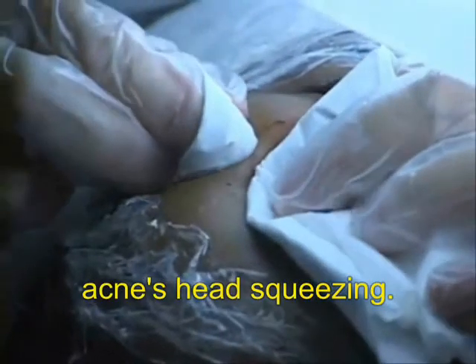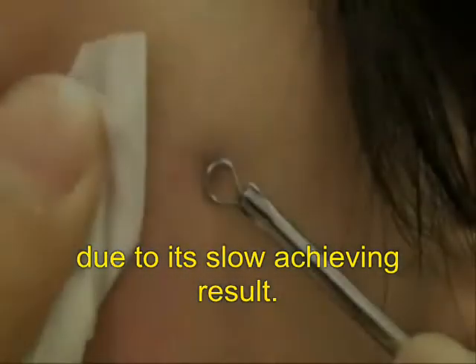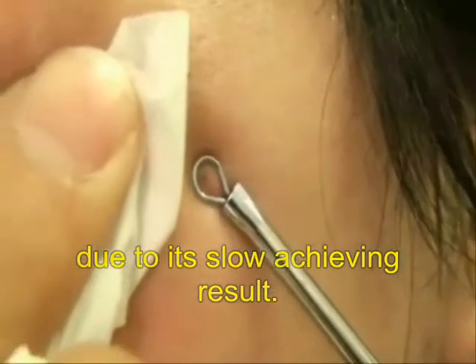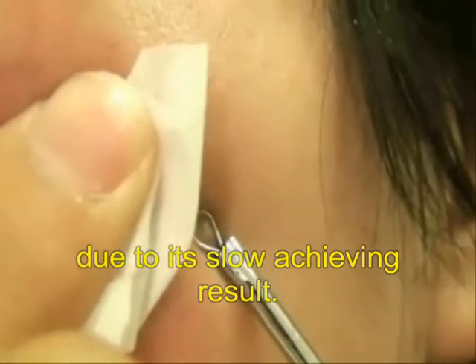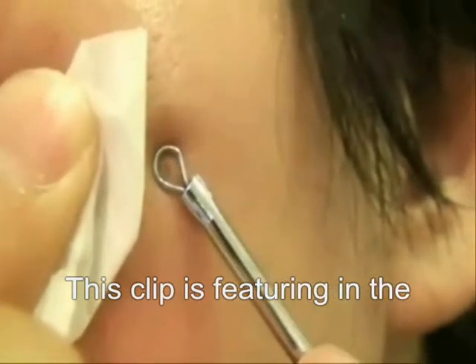This clip was filmed by a beauty salon featuring whitehead acne blockage that has been extracted easily by finger squeezing. The reason for that is due to the acne's heads being at a shallow level from the skin surface. This procedure will not work on acne at a deeper skin layer. Squeezing out follicle blockage will cause a lot of pain and will not completely clean up the pores. The remaining consolidated cells will have good chances to grow into an acne cyst.